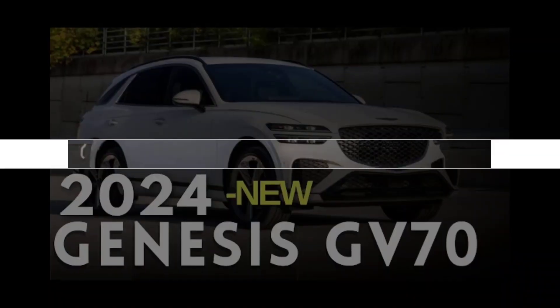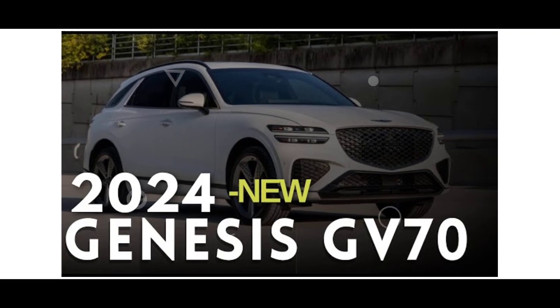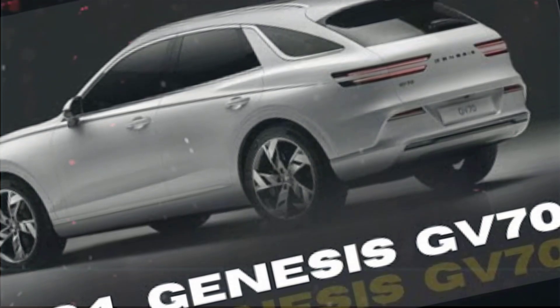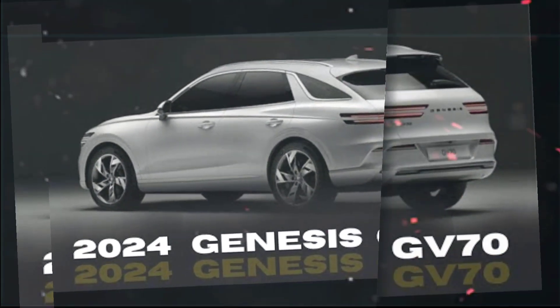The GV70 handles well and feels stable and composed at high speeds. The ride is comfortable, and the GV70 is well-insulated from road noise.